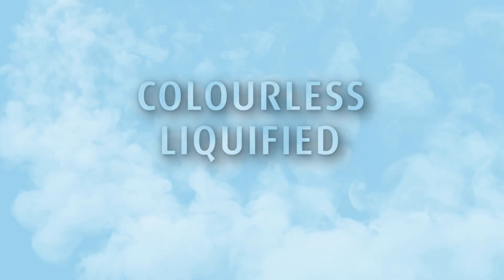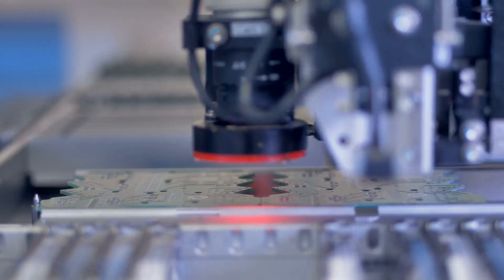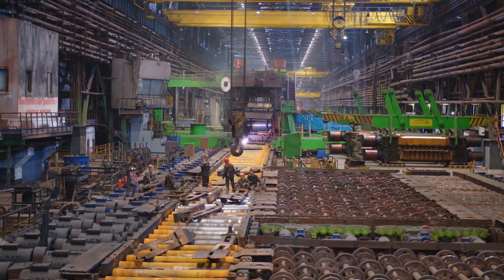Hydrogen chloride is a colorless liquefied gas which forms white fumes of hydrochloric acid upon contact with atmospheric water vapor. It is a key raw material in the electronics, pharmaceutical and heavy industries.